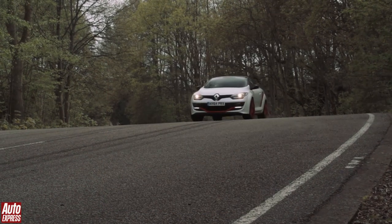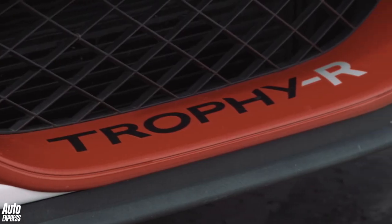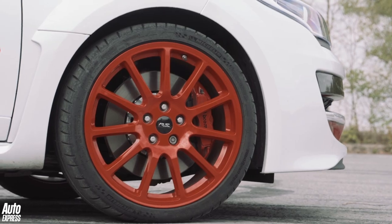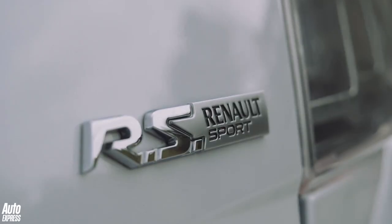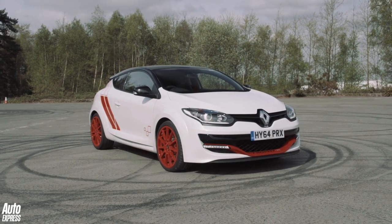You are looking at the most extreme front-wheel drive hatchback currently in production. Called the Renault Sport Megane Trophy R, it's the fastest and most extreme machine Renault's performance division has ever created. The normal Megane Trophy 275 was already pretty special, but the R has been transformed into a track day fanatic's dream come true.